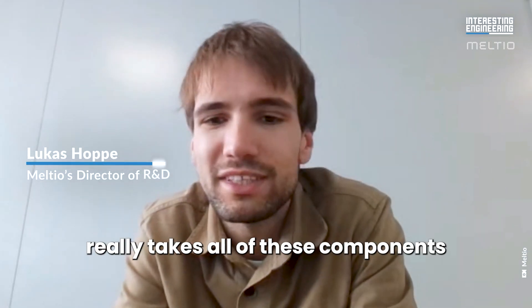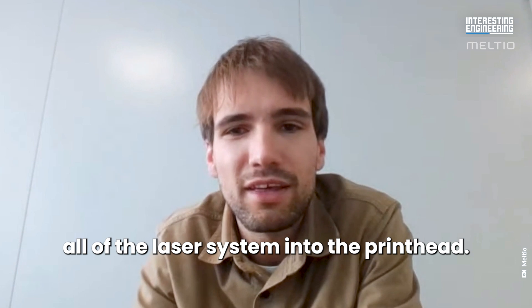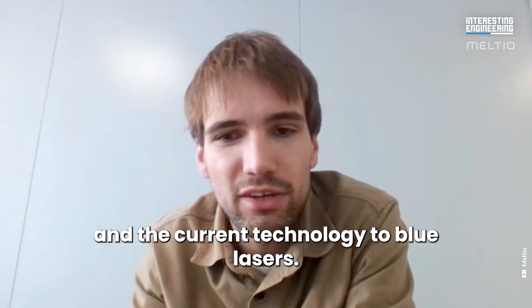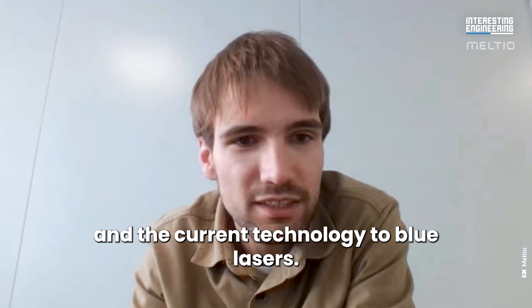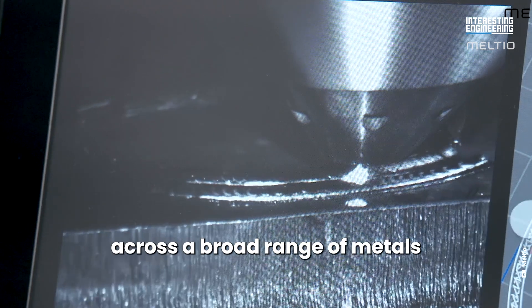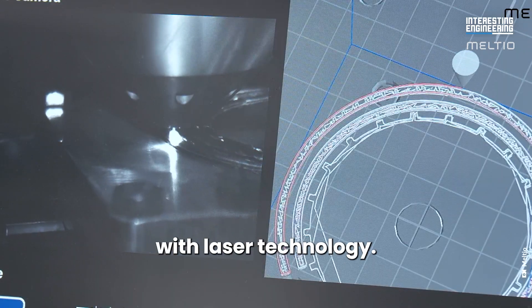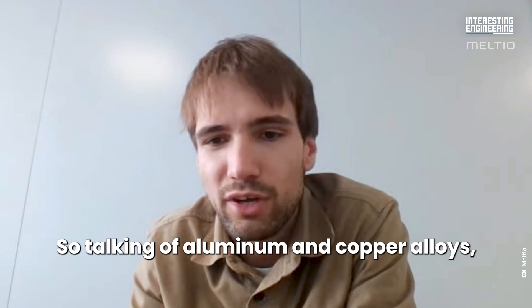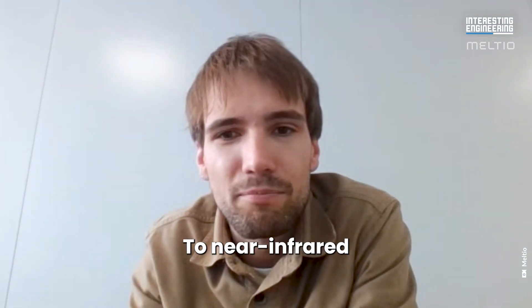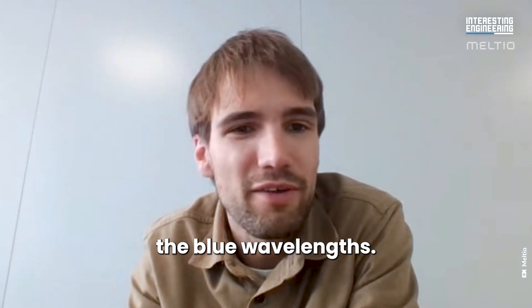The new technology really takes all of these components — we're integrating all of the laser system into the print head. We're changing the wavelength of the laser system from something that is near infrared in the current technology to blue lasers. This gives you much better absorption across a broad range of metals and enables it to be processable with the laser technology. Talking of aluminum and copper alloys, which are very reflective to near infrared light — all of these materials have very high absorption in the blue wavelength. That's the enabler of this new technology.